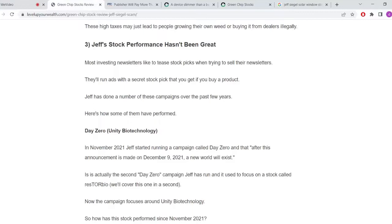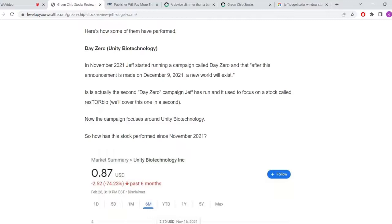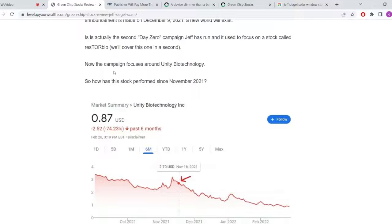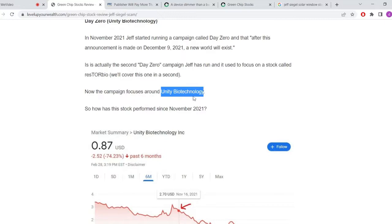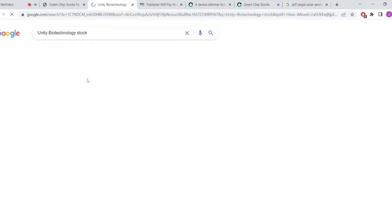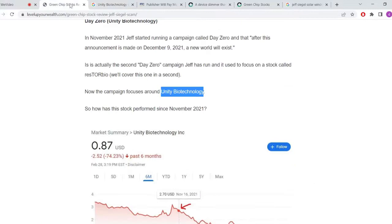My advice is that it's not a great newsletter. I wrote a review tracking a bunch of their stock picks. Back in 2021, Jeff ran a campaign called 'Day Zero' where he said that after an announcement on December 9th, 2021, 'a new world will exist.' He was hyping up a stock called Unity Biotechnology. The stock hasn't done well at all — the whole world did not change in December 2021. The stock went from $2.70 down to $0.87, and by the time I checked recently it had dropped even further to 60 cents, losing most of its value.